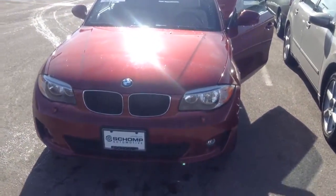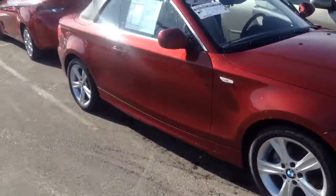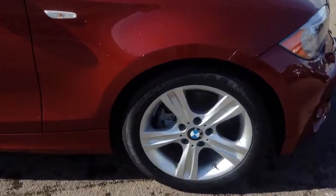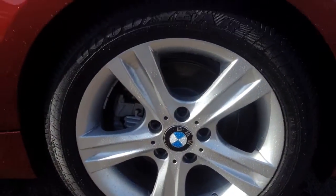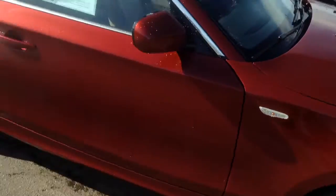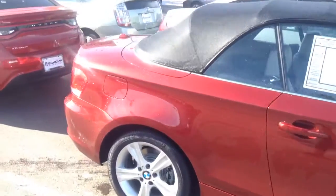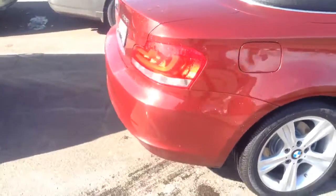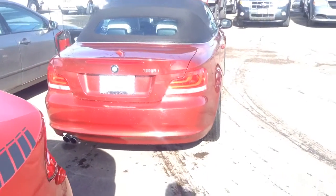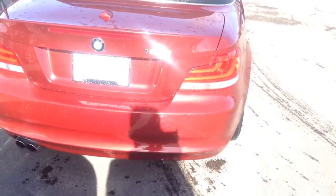So here it is. Beautiful red, orangish kind of color. As you can see, the wheels are in great shape, along with the tires being basically brand spanking new. Looking over to the back of the vehicle, there's that 128i badge so we don't get confused with anything else.